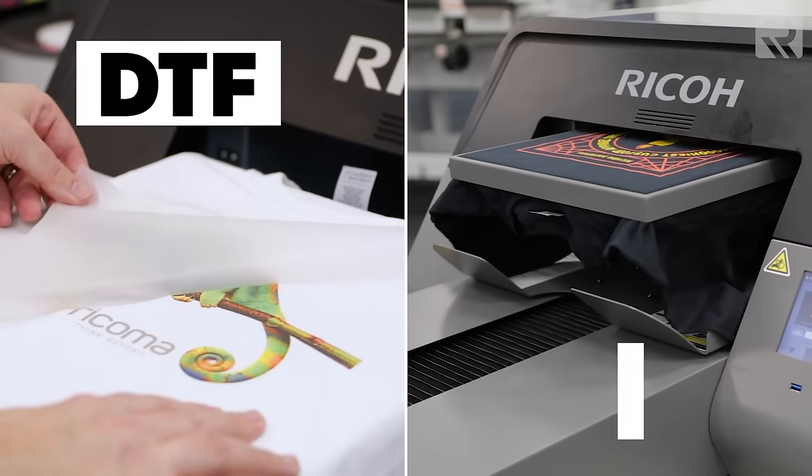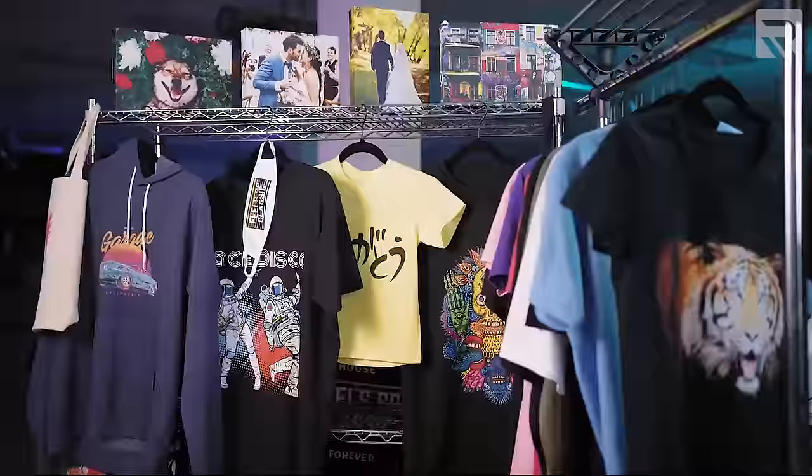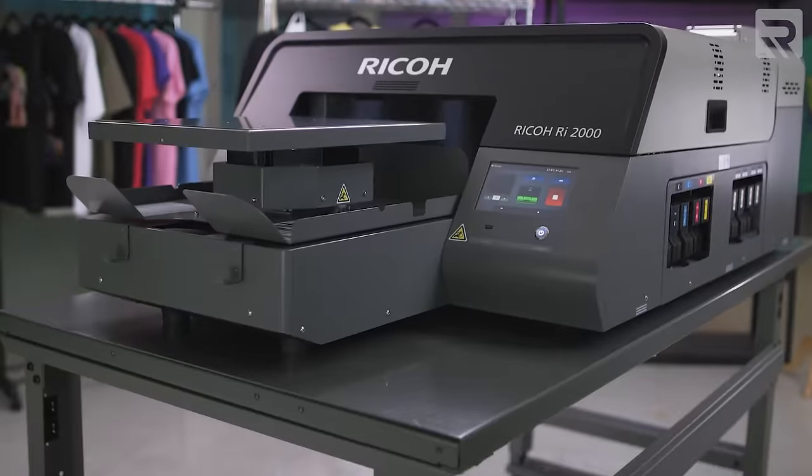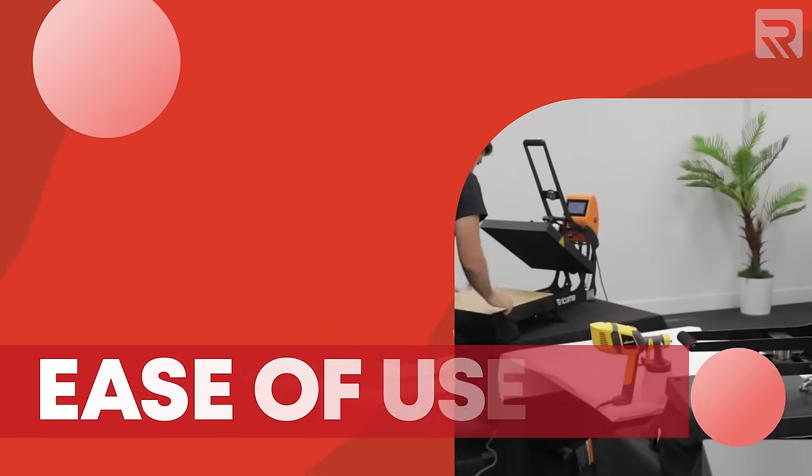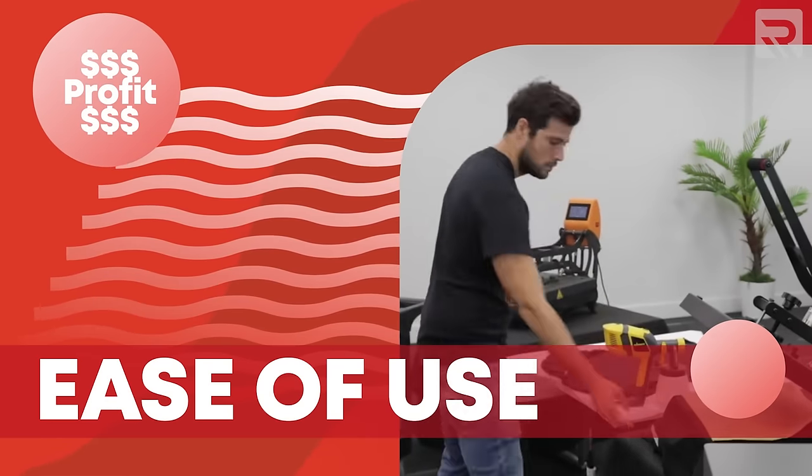If you haven't been living under a rock, you've probably heard about the recent excitement and buzz around direct-to-film printing and direct-to-garment printing. Ever since bursting onto the scene, direct-to-garment printing, or DTG for short, has really exploded in its popularity and growth as an apparel decoration method, including how fast it can decorate high-quality and durable garments, how easy it is to learn, and how profitable the method is.